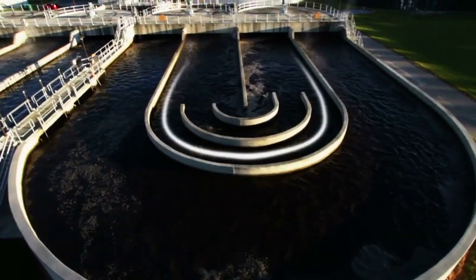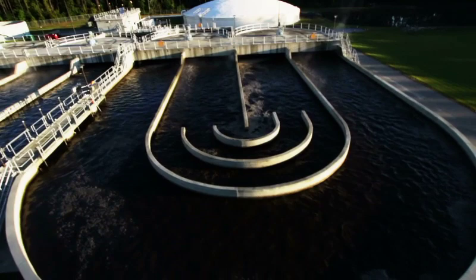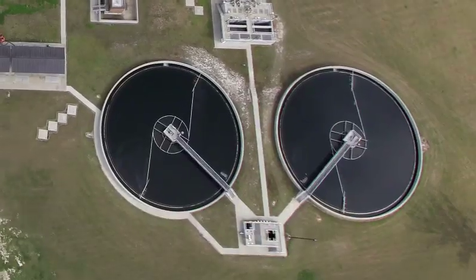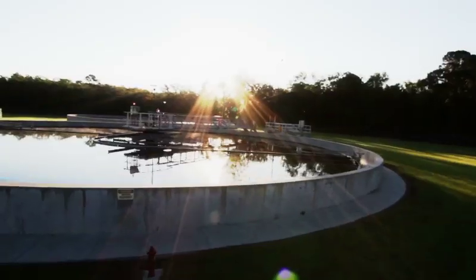The bacteria remains in the aeration basin on average for 22 hours before leaving the aeration basin for the next location in the process. The next step happens in the clarifiers.